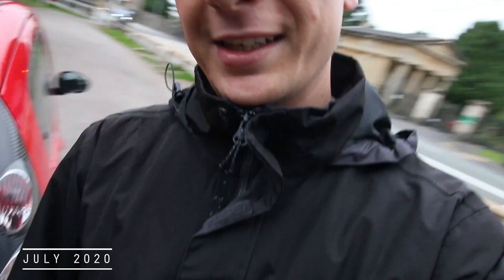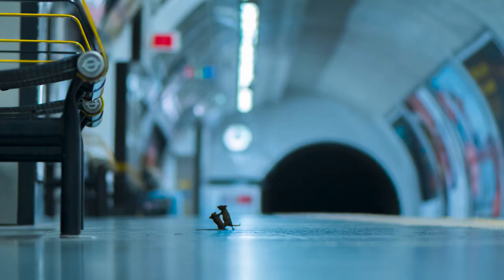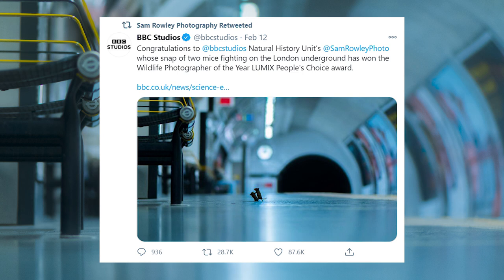Good day dear people. Recently a friend of mine, Sam Rowley, won a competition you may have heard of with a photo you've likely seen. This fine-looking gent is Sam, and in 2019 he took what is debatably one of the most well-known wildlife photos of a generation. This shot won the People's Choice Award in the Wildlife Photographer of the Year competition and when it did, it got quite the reaction online.